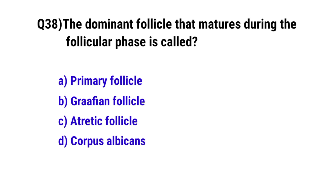Question number 38. The dominant follicle that matures during the follicular phase is called? The correct option is B: Graafian follicle.